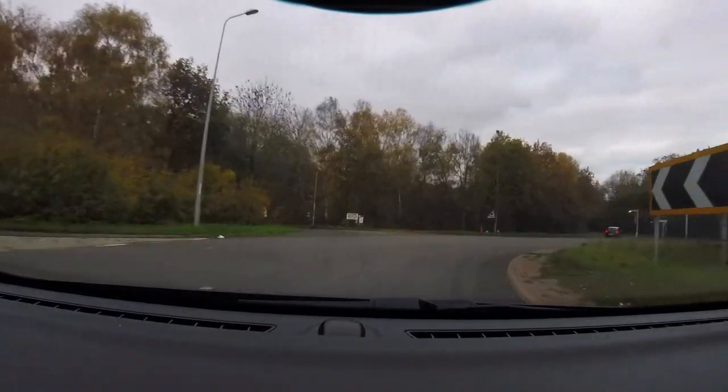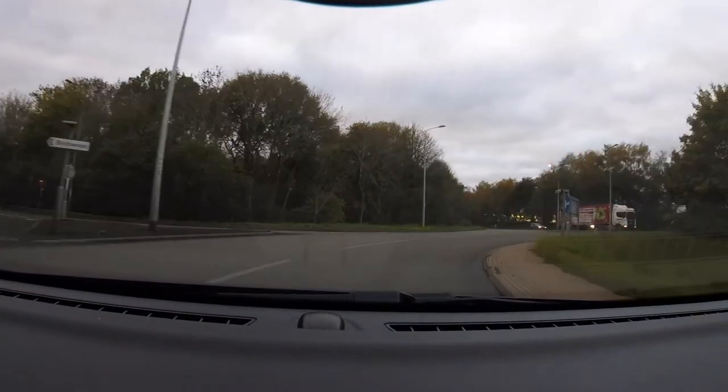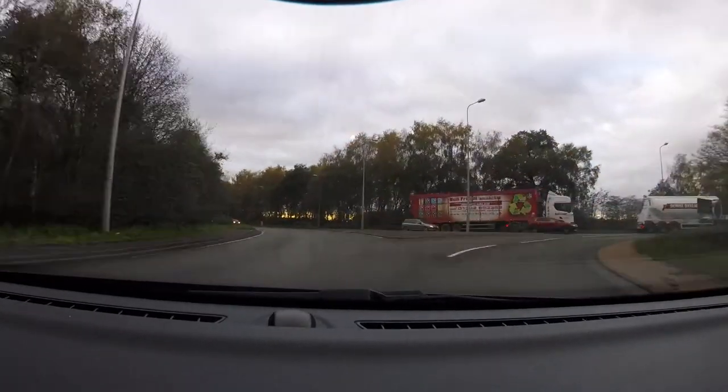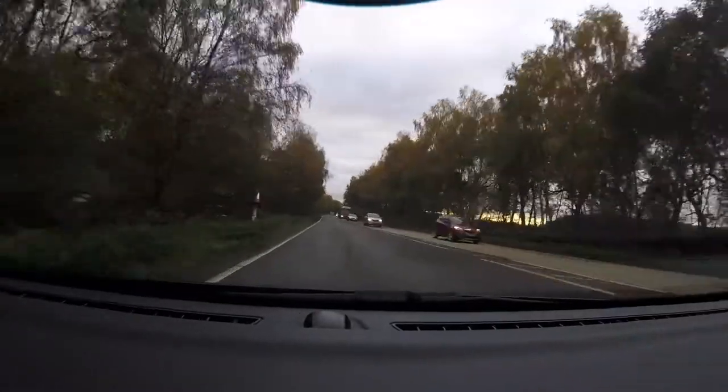So there's your dead end. There's your third exit, which will be straight ahead. This is your fourth exit. There we go.